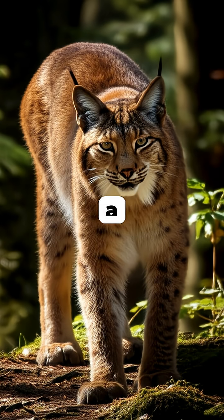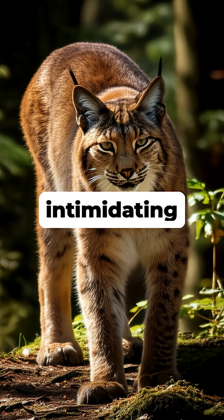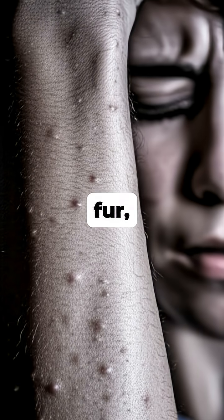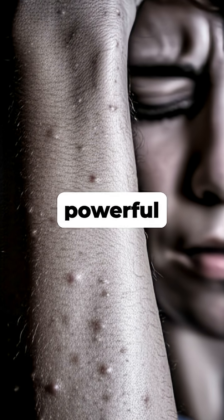This same reflex also served a defensive purpose, making the animal appear larger and more intimidating to potential predators. Even though we lack the dense fur, our bodies still trigger this reflex in response to cold, fear, or even strong emotional moments like listening to a powerful song.